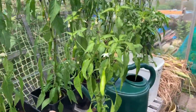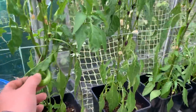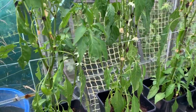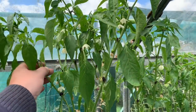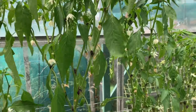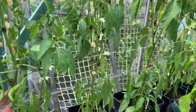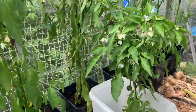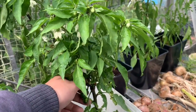Chillies - just giving these a drink because they're looking a bit dry, but they're starting to get fruit on them which is nice. These are all from saved seed from two years ago and they're about three to four foot tall in five-litre pots. I'm getting some nice fruit on here - plenty of chillies, though strangely I don't actually eat them.